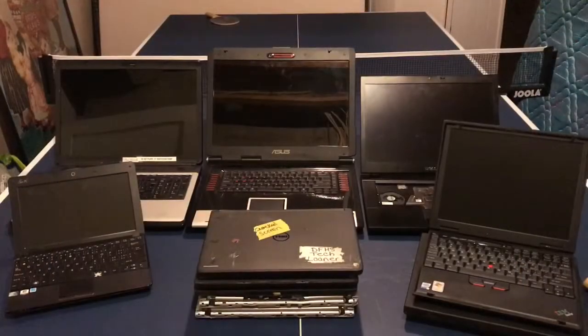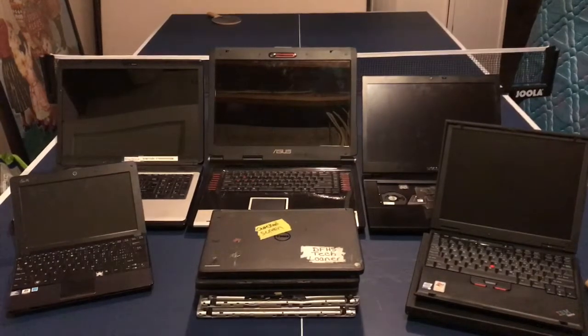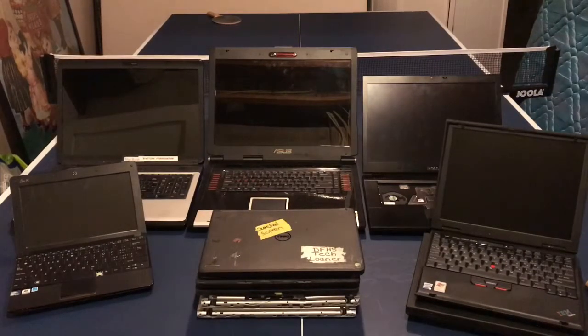Hello everyone, welcome back to another video. I'm Charlie and today I will be showcasing my laptop collection. If you're a viewer who's seen a lot of my other videos, you're probably saying, 'Hey Charlie, you've already made a video on all your laptops.' Yes, I have, but those are my older Apple laptops — that was only for the vintage Apple collection tour. These are all my other laptops that aren't Apple-related and aren't exactly vintage. We'll go from worst to best.